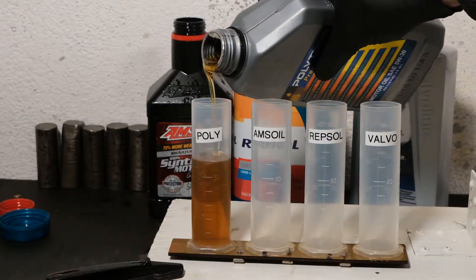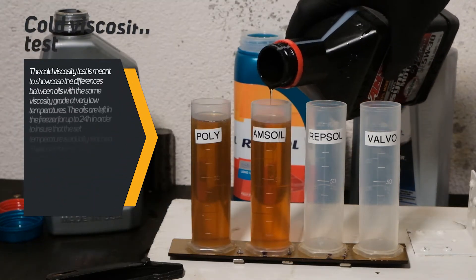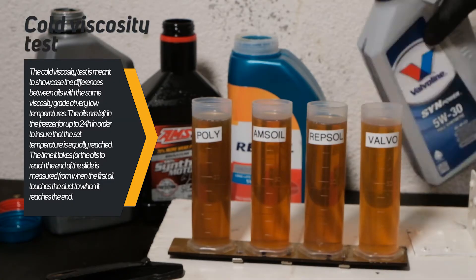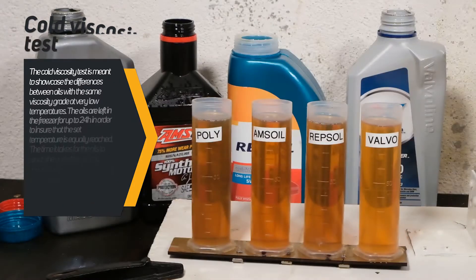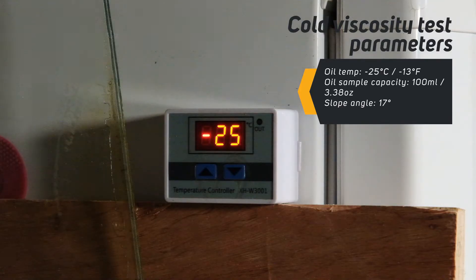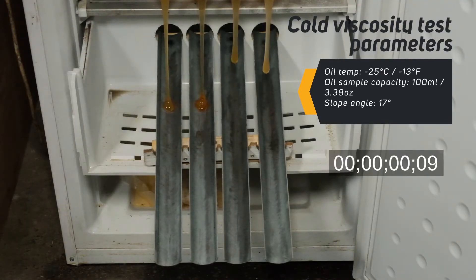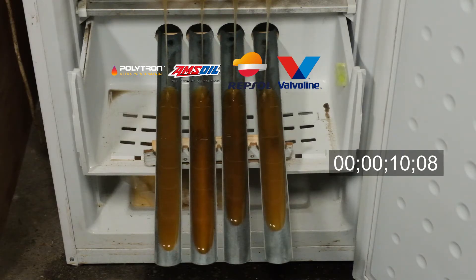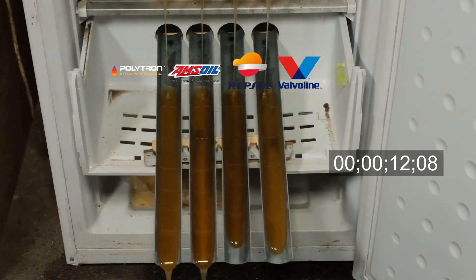Now for the cold viscosity test, where the oils were left overnight to chill, reaching a temperature of minus 25 degrees Celsius. Even if these oils have the same viscosity index, they are not equal. At such low temperatures the difference between them becomes more noticeable, so we can see which one can lubricate the engine faster. The first is AMSOIL and right behind is Polytron. Valvoline is third and Repsol is in last place.